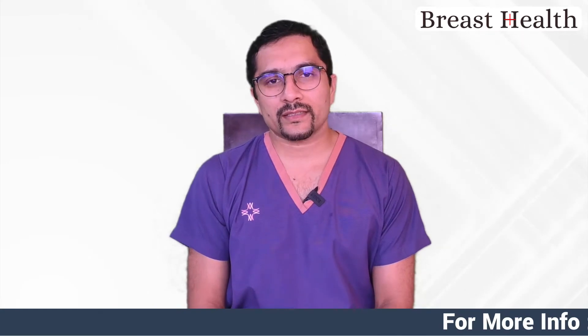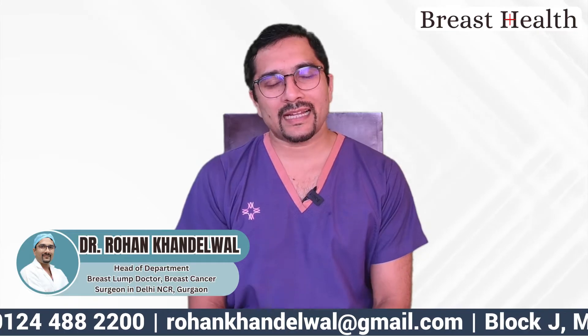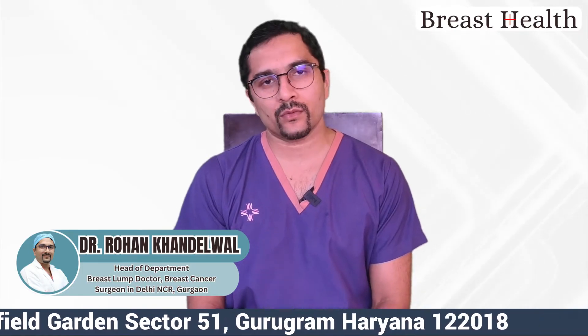The title of this video is Management of Early Stage Breast Cancer. Hello everyone, I'm Dr. Rohan Khandelwal, a breast cancer surgeon and I head the Department of Breast Surgery at CK Birla Hospital in Gurgaon.